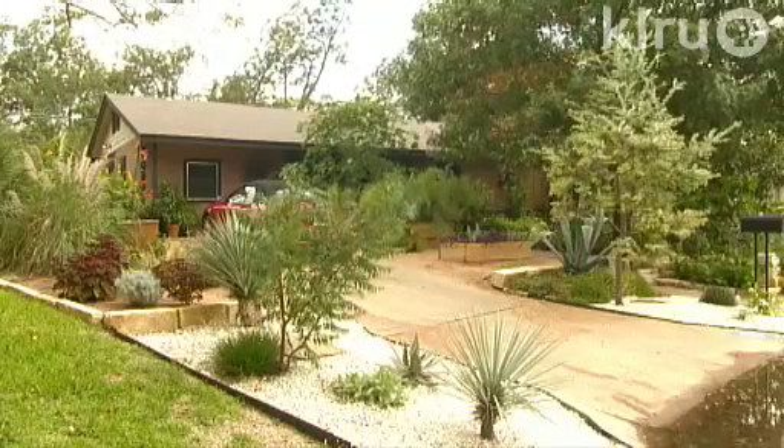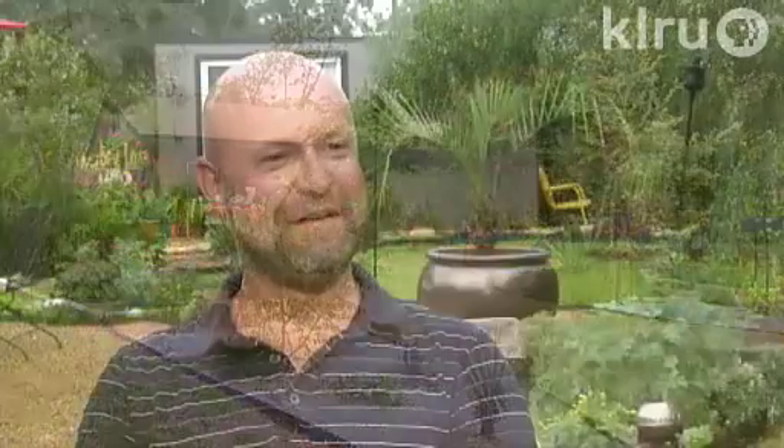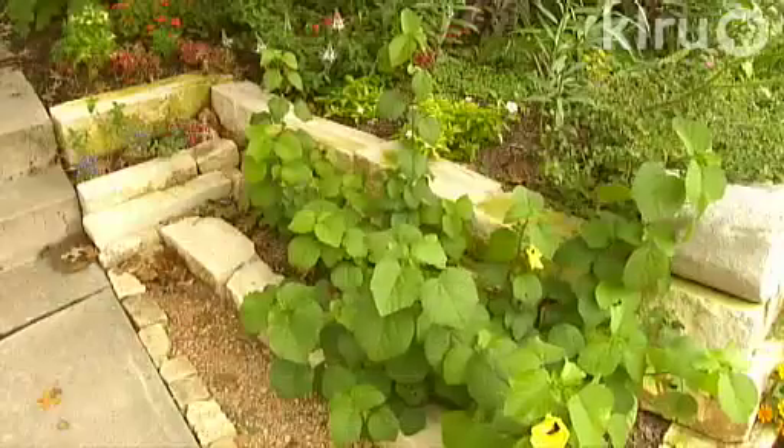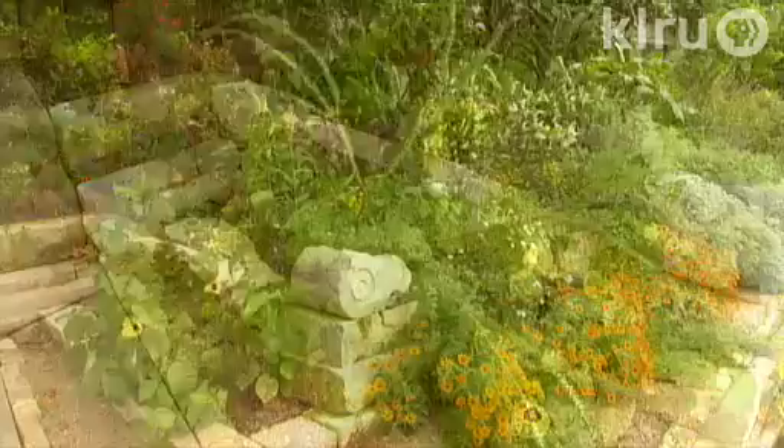Randy focused on the front yard and its slope once he tackled updates inside. A friend had given him a bunch of stones left over from a wall he'd built. Randy moved them all over the place — they weigh a ton — and finally one day thought, I'll just cut this back and build a wall here, and that's why he did it.